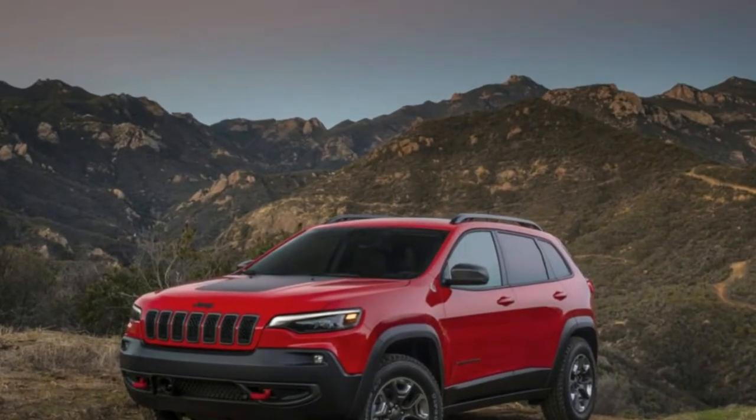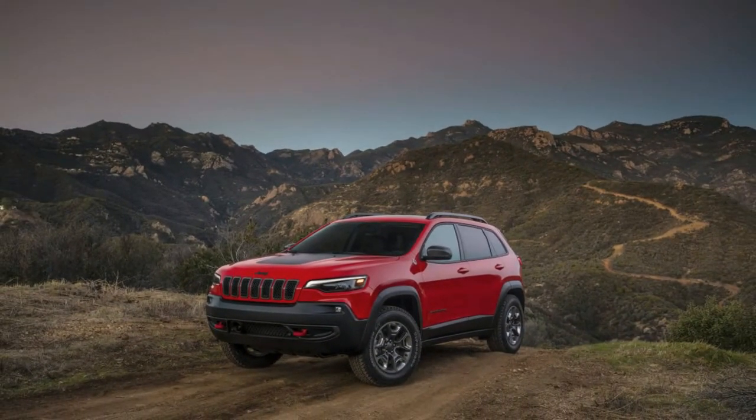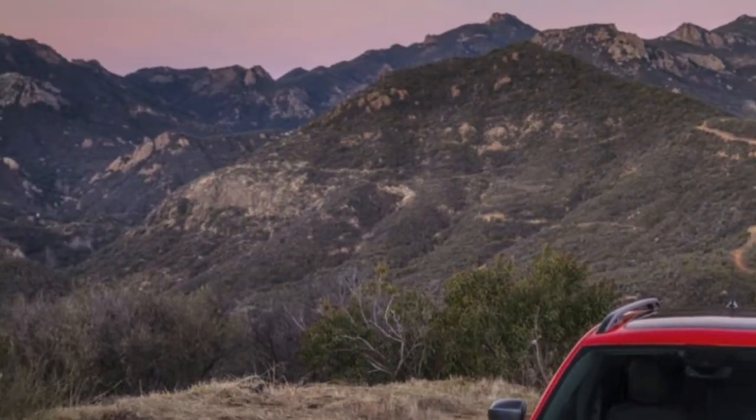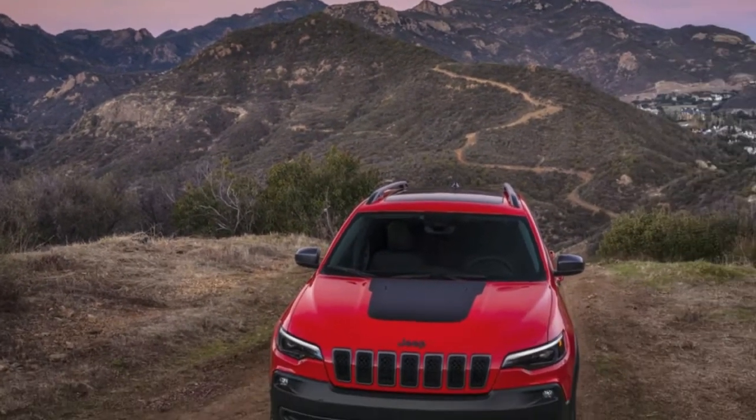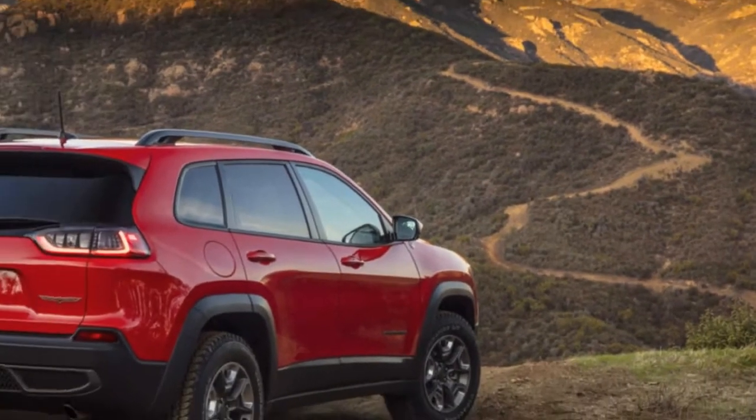Individuals love the utility, economy, and general usability of these vehicles, and they show no sign of losing interest. Each of the three segment pioneers went up in sales last year, with the front-running RAV4 growing by more than 15%. The old Jeep Cherokee, meanwhile, long in the tooth and sporting that divisive grille, dropped in sales by nearly 15%.